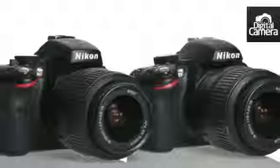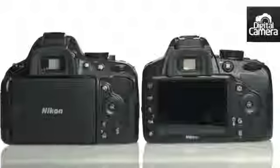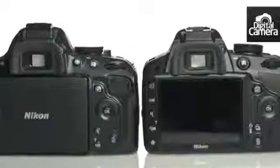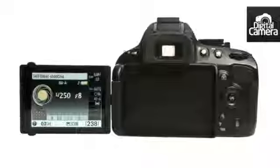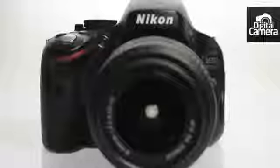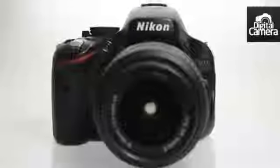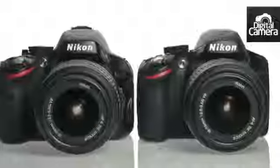Choosing between these two cameras is a close-run thing. However, if you feel you need the extra pixels and will stand to benefit from the user-friendly guide mode, then the D3200 is a great option. On the other hand, if you're a little bit more advanced and the idea of an articulating screen appeals, go for the D5100. Look out for my full review of the Nikon D3200 online at techradar.com.